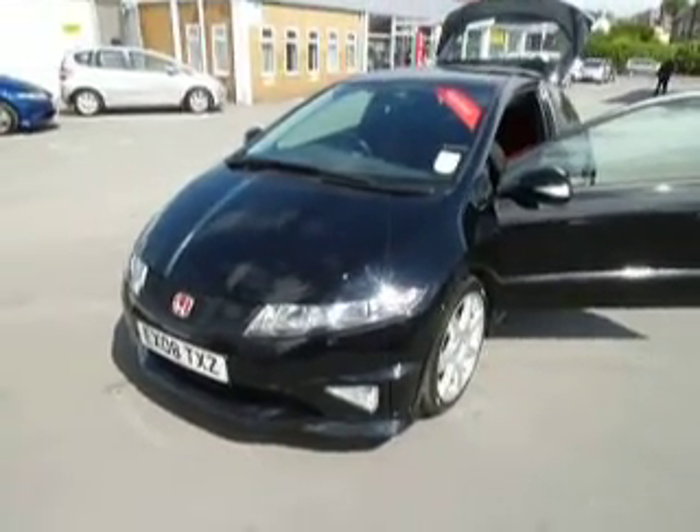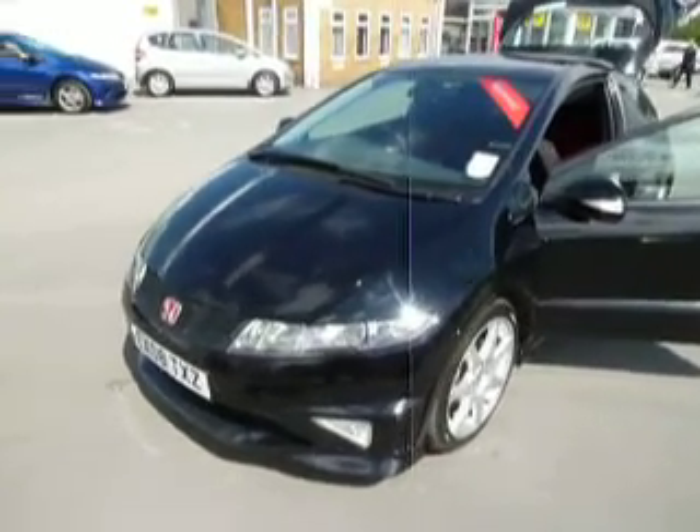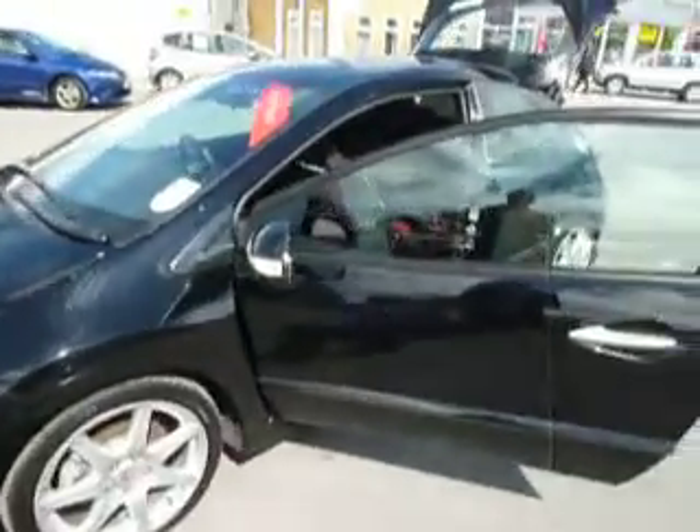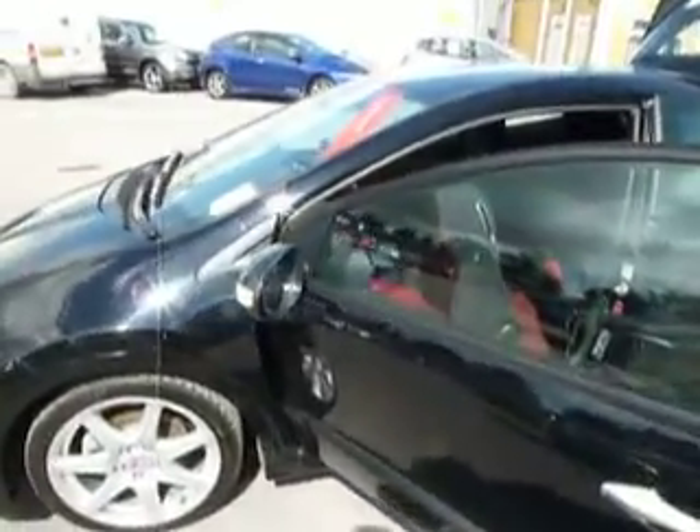Being a Type R, it has fog lights as standard and automatic lights. It has 18 inch alloy wheels and indicators integrated into the wing mirrors.